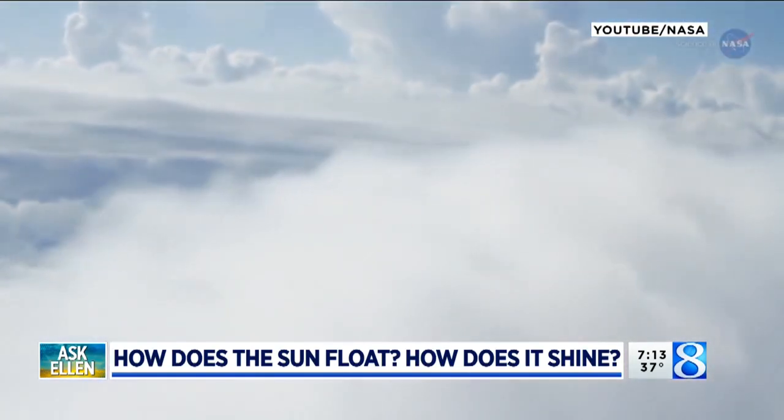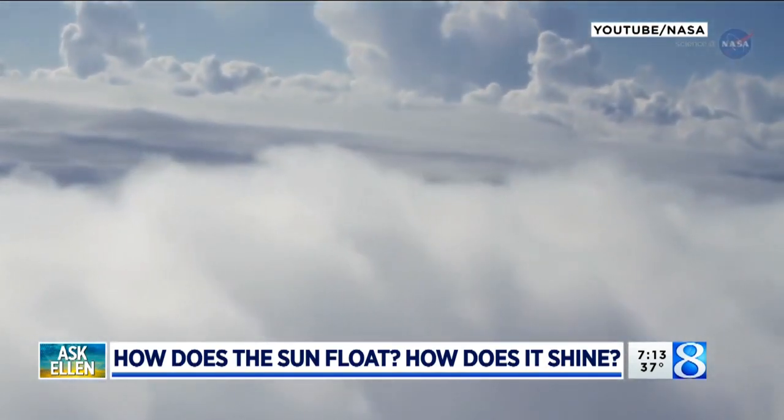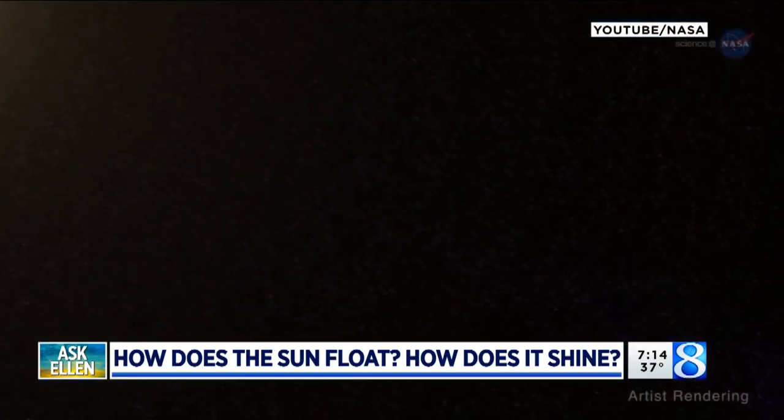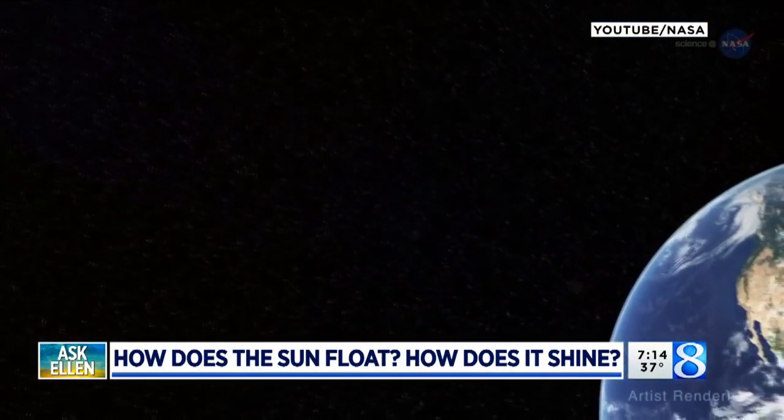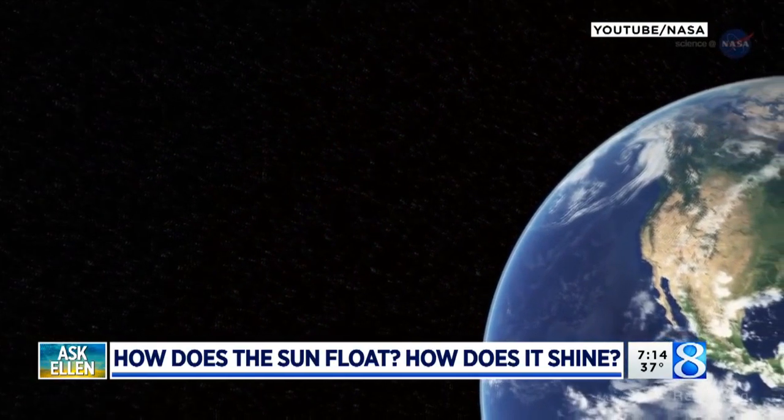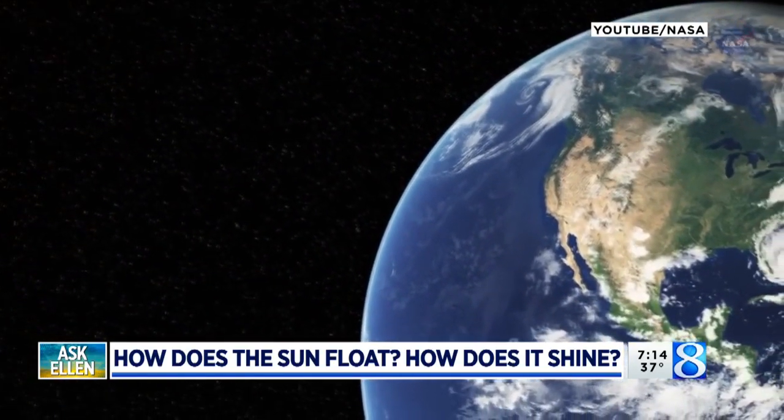Let's say you and your brother are both floating in a swimming pool. When he's close to you, he looks bigger, and when he's floating farther away from you, he looks smaller. So just like two kids in a pool, the earth and the sun are both floating in space. That's why the sun is in the sky.